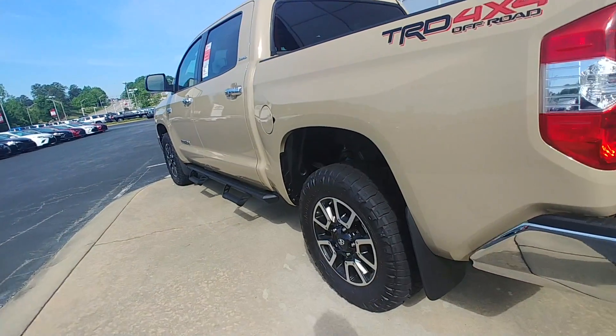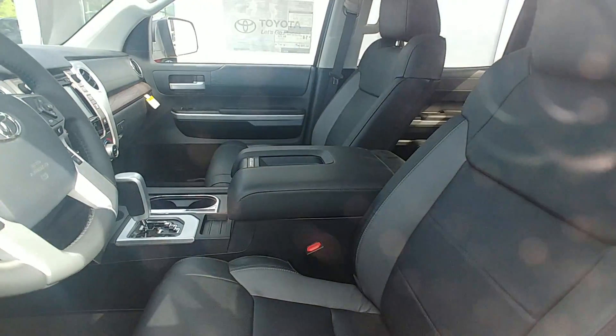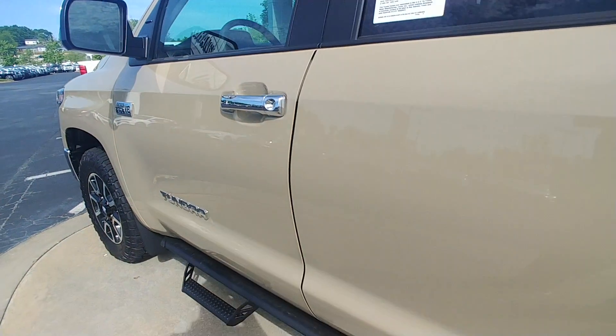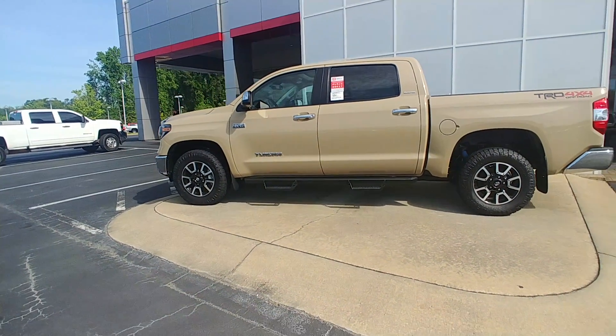The Limited on the TRD Off-Road is very rare to see. What that gives you is leather interior in black, heated front seats, sunroof, navigation, and dual climate control. It's a very rare package level truck, especially in quicksand — this will not last long.